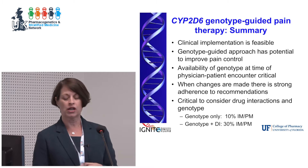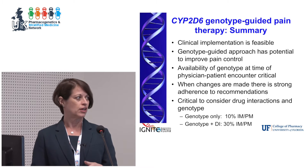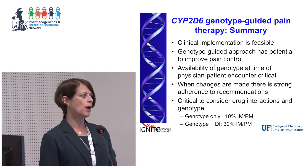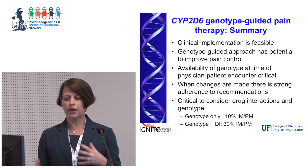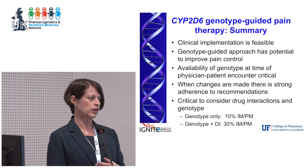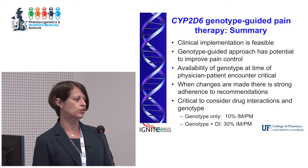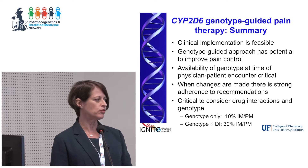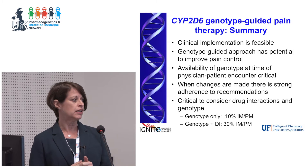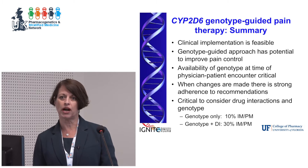This points to the concept of preemptive testing — we were doing reactive testing based on the drug, but you've got to have the genetic information in front of the physician when they're seeing the patient for it to really work. When physicians did make a change, 97% of the time they followed our recommendation. We also believe it's critical for this gene to take drug interactions into account — with genotype only, 10% of our population were intermediate or poor metabolizers; when we considered drug interactions it became 30%.